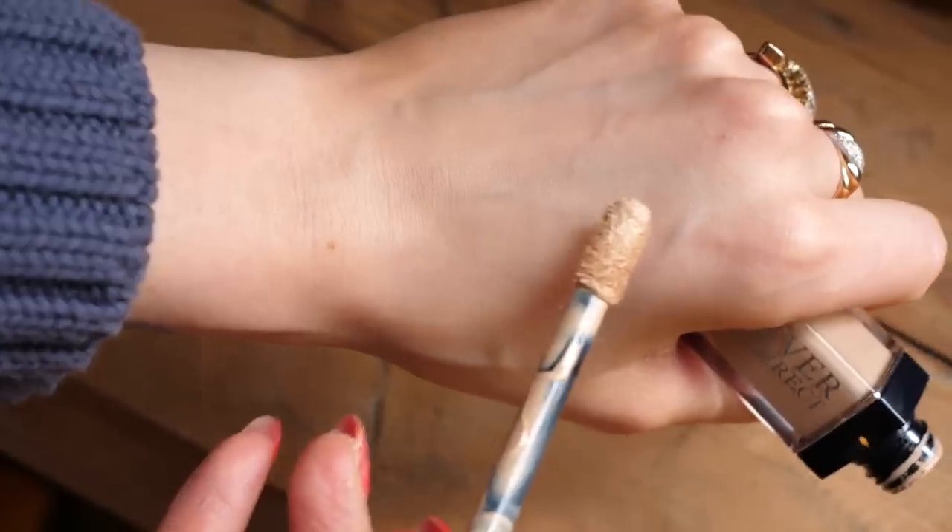The Dior Forever Skin Correct is another one of my absolute favorite concealers, especially when I want something more full coverage. When applied underneath the eyes, it almost envelops the under eyes and sits on top of the lines that are there, giving this really beautiful perfected look. That's why I love it for my more full coverage days when I really want a very smooth, fully blanked out under eye.